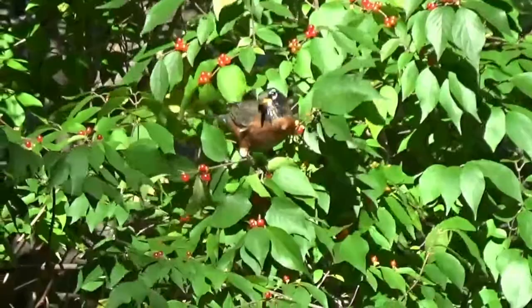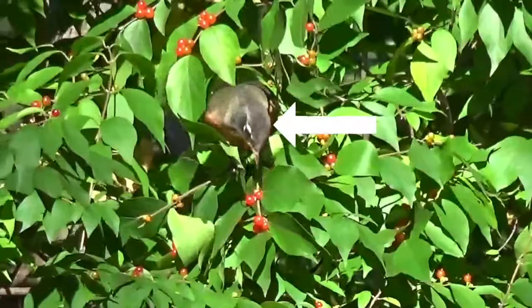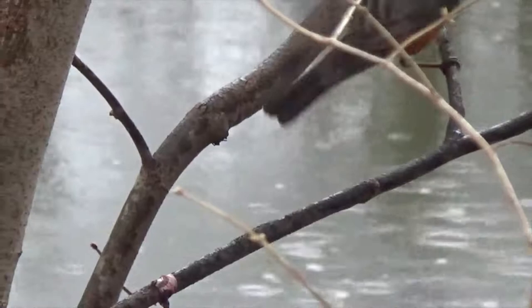This is an American robin, or Turdus migratorius, a large-ish songbird native to North America and parts of Mexico. While there are several subspecies of robin, they all look very similar, with red-orange breasts, gray backs and wings, black heads, and a white ring around the eyes.